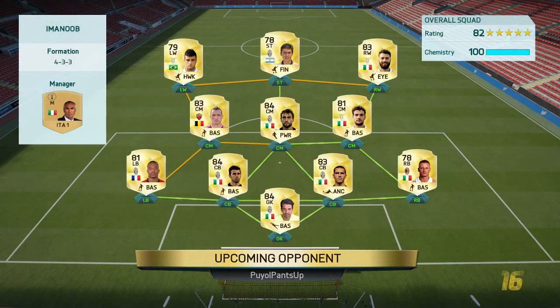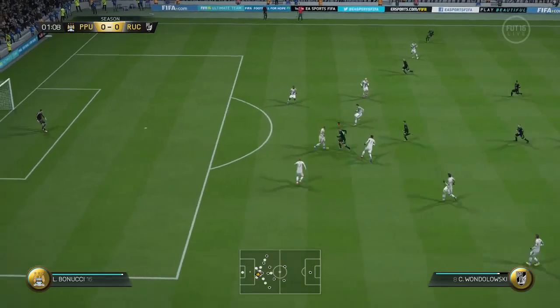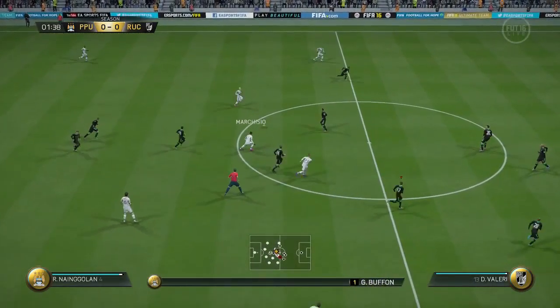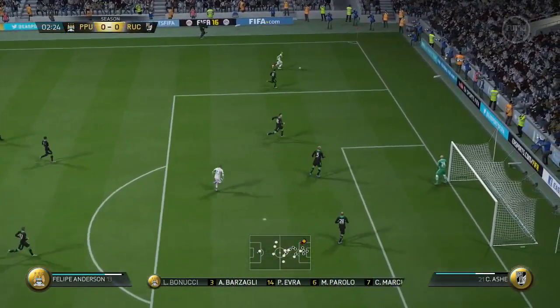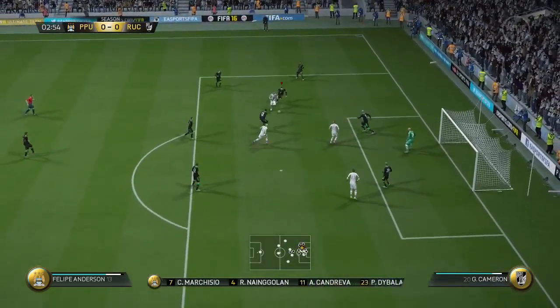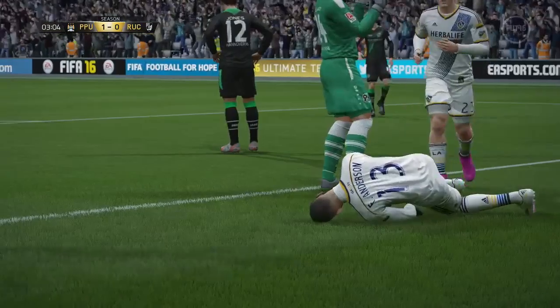It's a Serie A squad. Buffon in goal, Felipe Anderson on the left, Nangolan, a lot of Juventus. But let's see how we get on. Bonucci plays it forward for Dybala, to Nangolan. Nangolan's gonna send that way up the line and Felipe Anderson's gonna run it down. Nice little trick move, spins over, fires the shot, and it's in the goal. Three minutes in, I'm down 1-0.